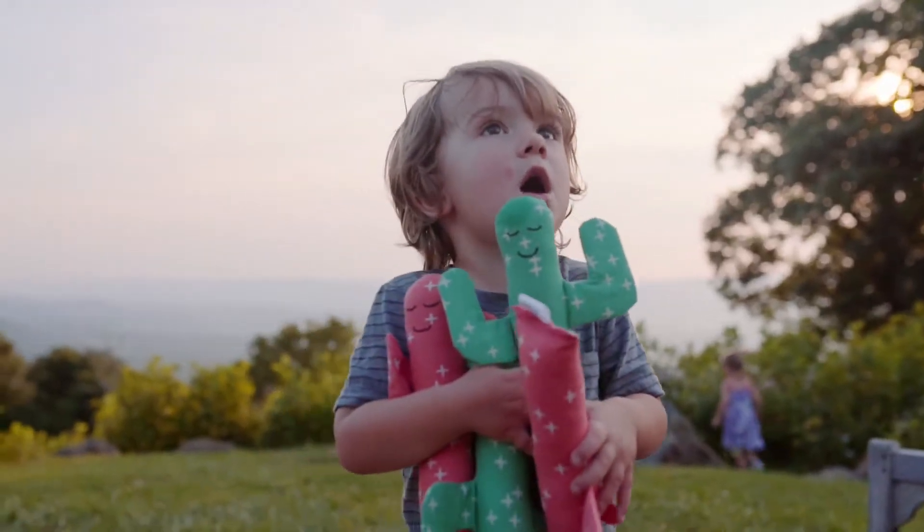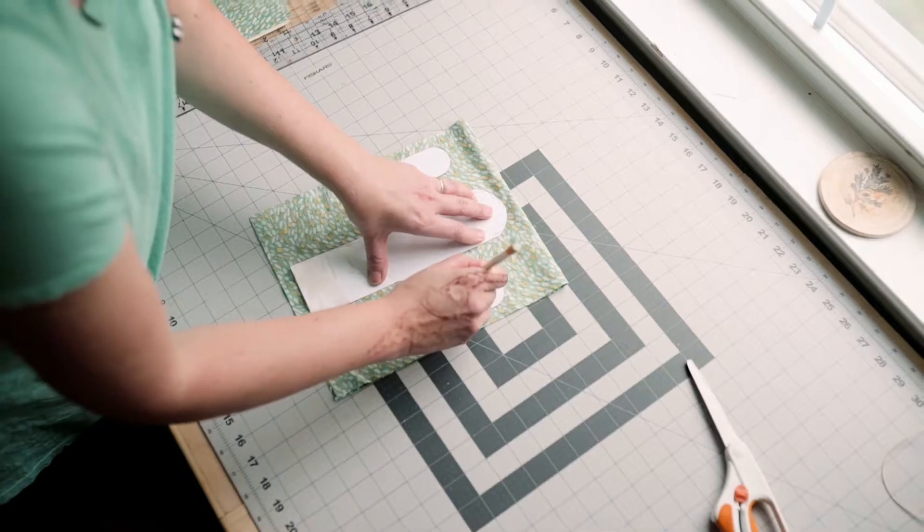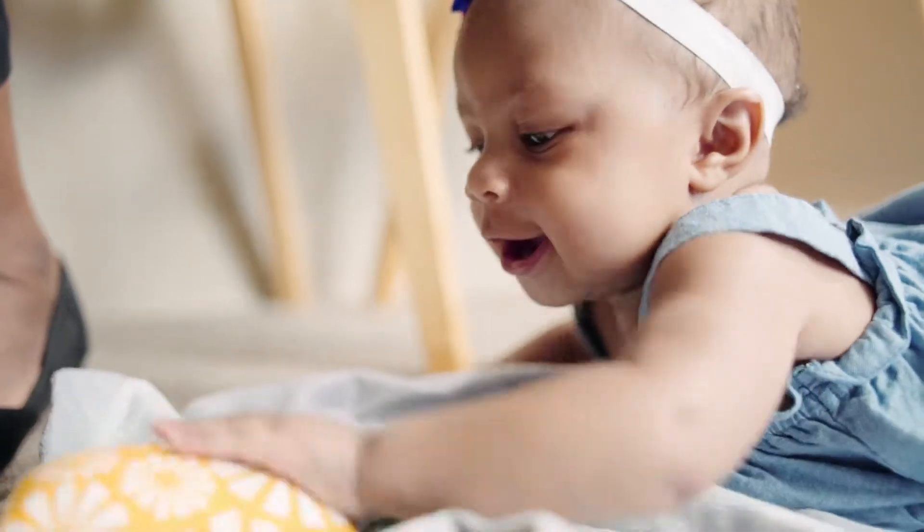Instead of using the cheapest fabrics available, at Mouse Loves Pig we source heavy canvas, high-quality organic cotton for durability, and wool blend felt for washability. With kids, everything has to be washable. And all of our toys adhere to all U.S. and European Union safety standards.